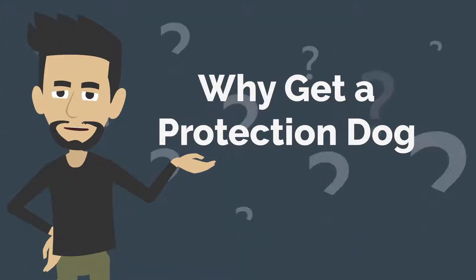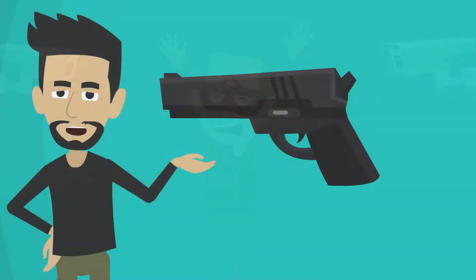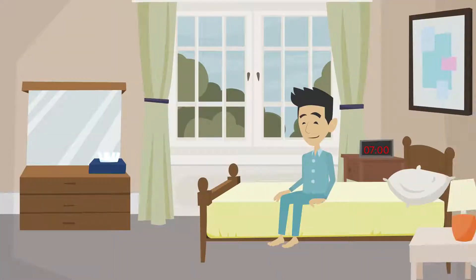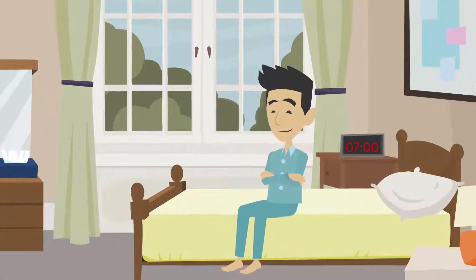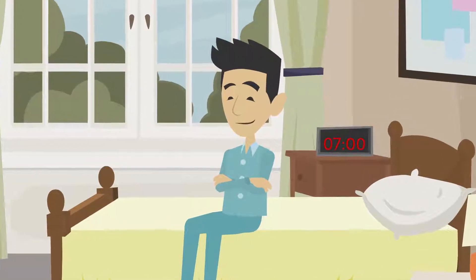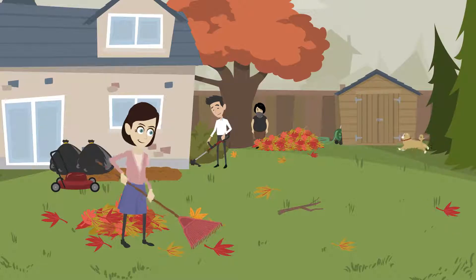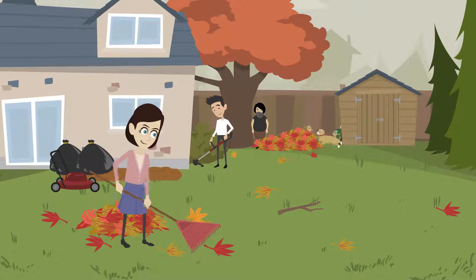Why get a protection dog? There are many home security options, from installing an alarm system to purchasing a firearm. Responsible gun owners keep their guns in a safe place, but it's not accessible in the event of a sudden emergency. A protection dog will often scare an intruder away before he can cause any harm. Dogs have heightened senses and can detect an intruder before your alarm system can.